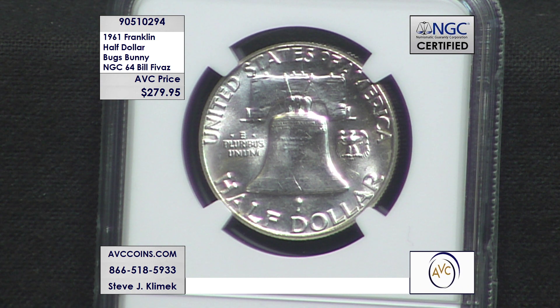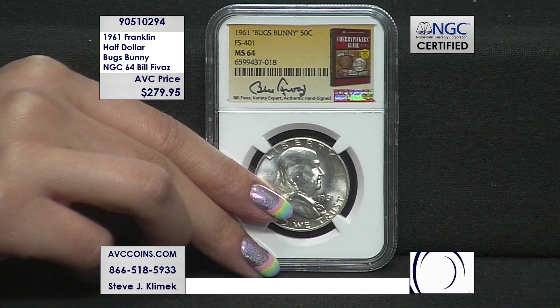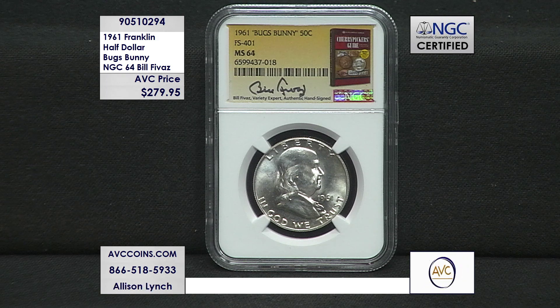The 1955 is the first Bugs Bunny found — discovered about 15 to 20 years ago. To date, there's only 1,334 of them known. And in 64 or higher grade, it's a couple-hundred-dollar coin. Ridiculously rare, unquestioned, and affordable.